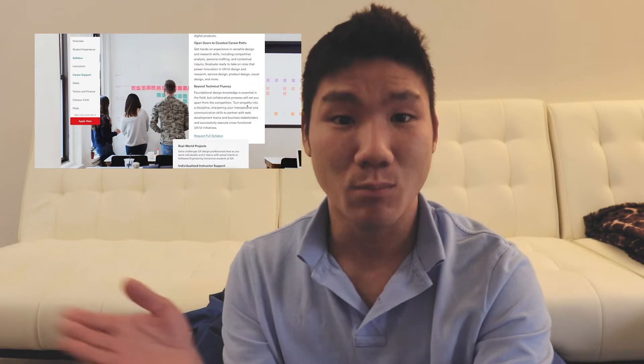All right, here's the first pro: you learn so much in such a short amount of time. These boot camps are like seven, eight, or twelve weeks long — sometimes even longer, but for the most part they never reach more than half a year. Students go to college and spend four years learning all this stuff, but at a boot camp you're done in eight to twelve weeks. They walk you through the entire design process and life cycle. That's pretty great.